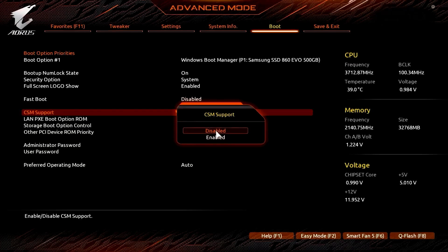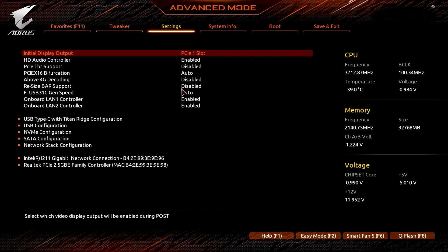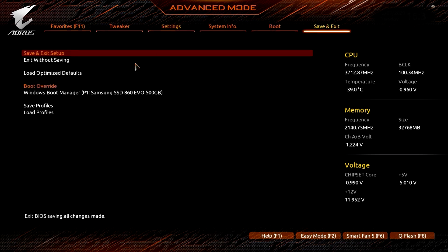Next up, we want to really take advantage of the AMD CPU and AMD GPU. Thankfully, AMD has us covered with something called Smart Access Memory. Smart Access Memory is a special technology from AMD that allows your new Ryzen 5000 series CPU and Radeon 6000 series GPU to work in tandem for even better gaming performance. First off, we want to go into the BIOS and disable CSM support in the boot tab. Next, we'll go into the Settings tab and enable both the above 4G decoding and the resize bar support. After that, all you have to do is save and exit and now Smart Access Memory should be enabled.